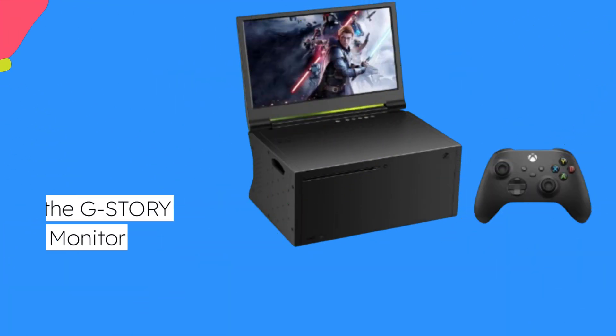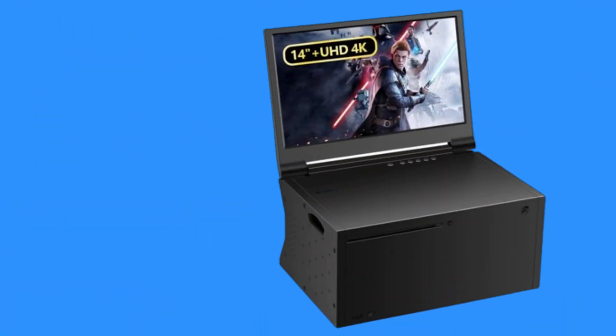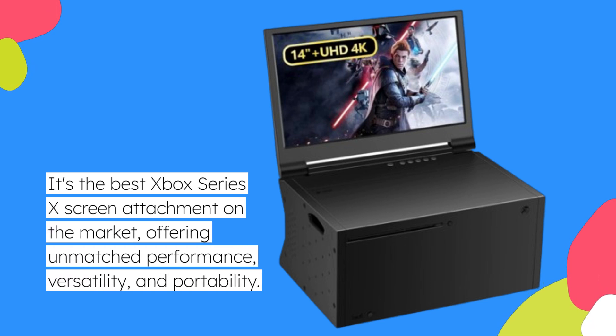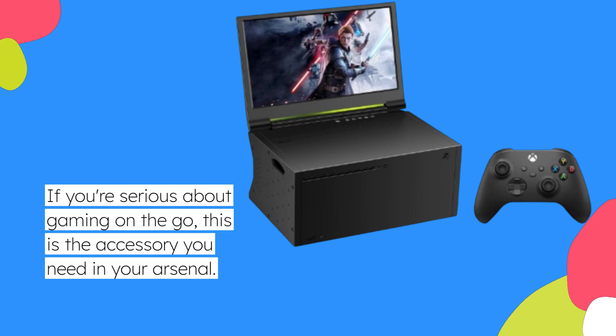So, is the GSTORY 14-inch portable monitor worth it? Absolutely. It's the best Xbox Series X screen attachment on the market, offering unmatched performance, versatility, and portability. If you're serious about gaming on the go, this is the accessory you need in your arsenal.